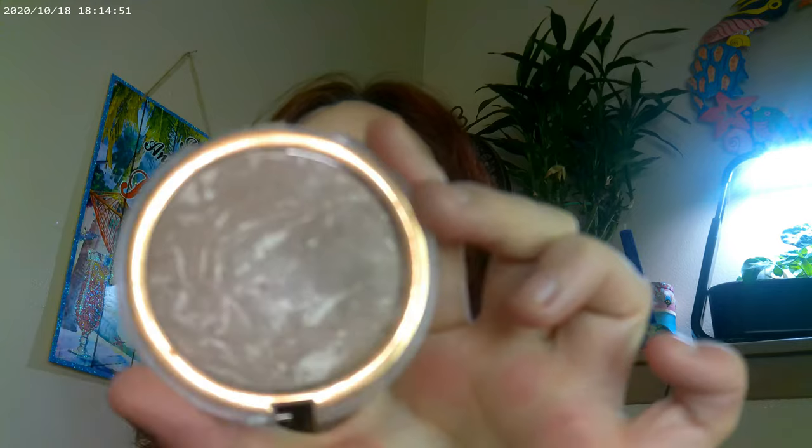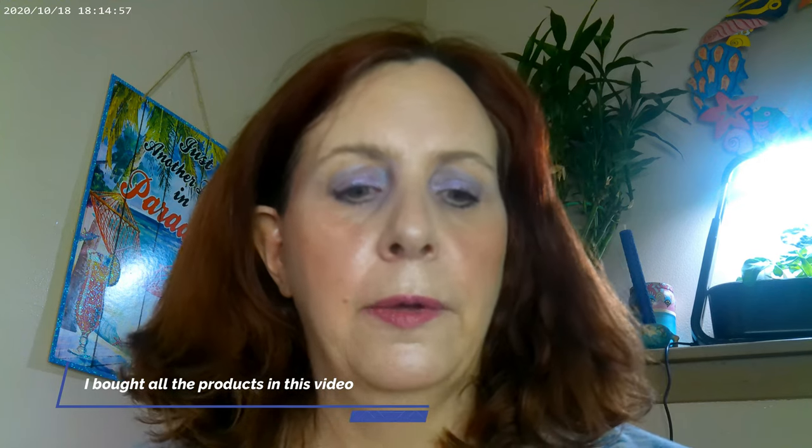We have a bronzer — the Heat Wave Sunrise bronzer by Flower — and then I put on a combo as far as highlighter of the Out of Courts by Colourpop. It's one of their Super Shock Cheeks, so that's what that one looks like.